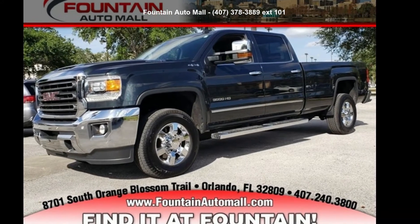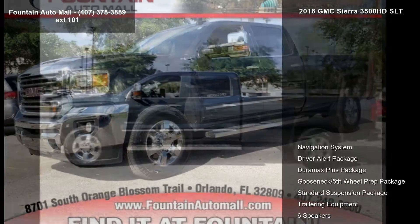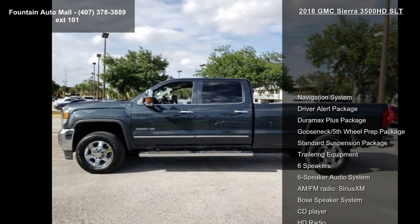Presenting the GMC 2018 Sierra 3500 HD SLT. This may be the set of wheels you've been looking for.